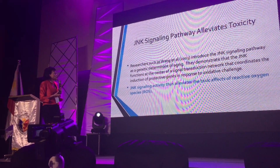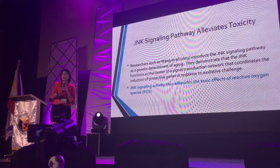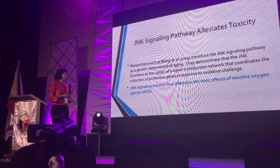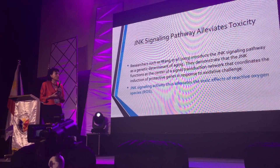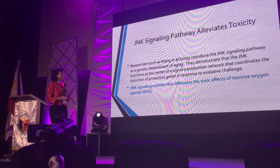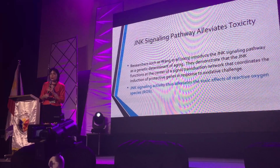Another research in 2003 found that the JNK pathway is a genetic determinant of aging, and genetic signaling of JNK activity alleviates the toxic effects of reactive oxygen species. So it also helps in the regeneration process and also in the detoxification process.